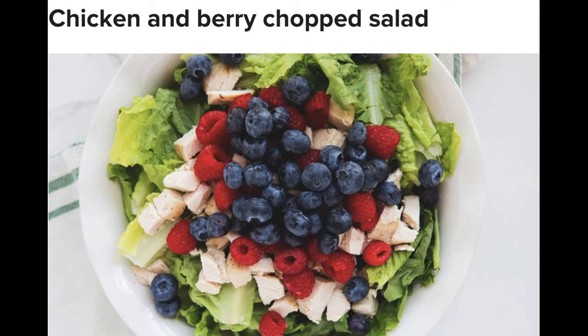Serves 2, time 40 minutes. Ingredients: 2 boneless, skinless chicken breasts; 3–4 cups romaine, chopped; 1/4 white onion, diced; 1 cup blueberries; 1 cup raspberries; 1/4 cup dried cranberries; 1/4 cup pecans, chopped. For the vinaigrette: 1 teaspoon Dijon, 1/2 to 1 tablespoon avocado oil, 1–2 tablespoons red wine vinaigrette, sea salt and pepper to taste.